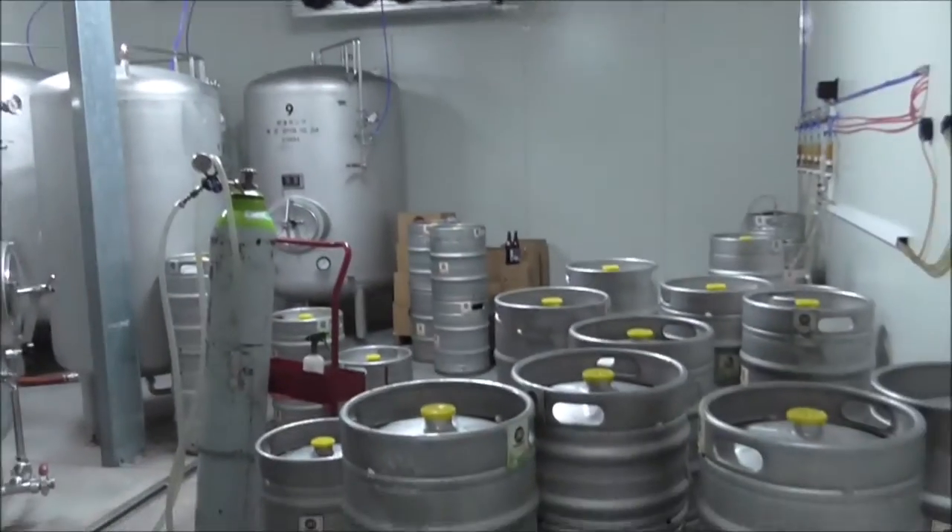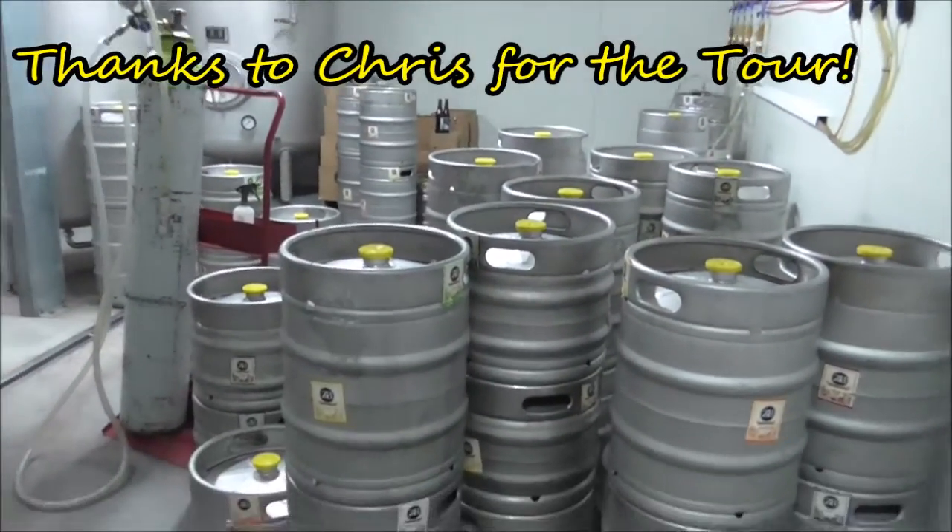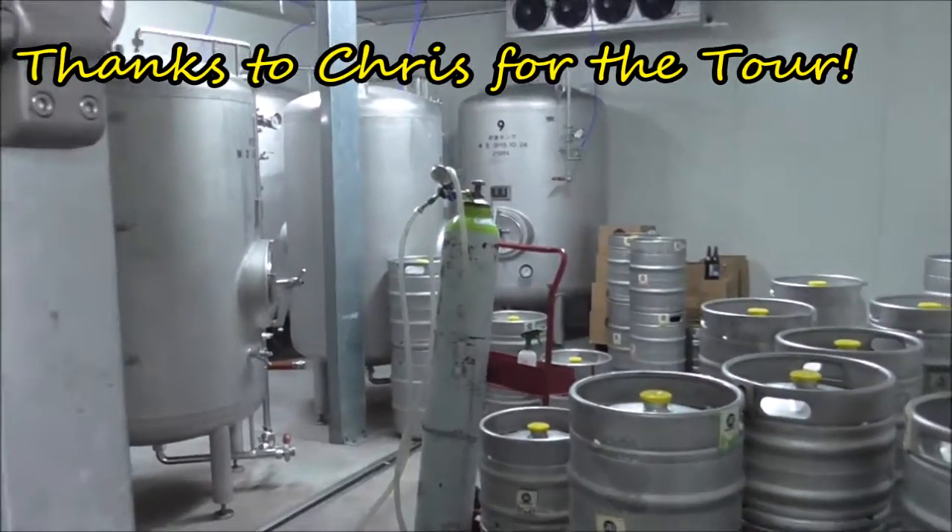The colder you can get the beer into the bottles the better - less CO2 breakout. Our chiller's probably at about two degrees. Production is increasing and we're doing quite well.